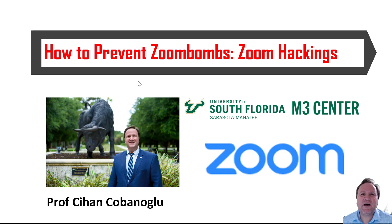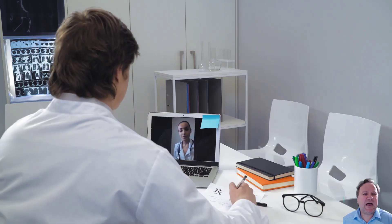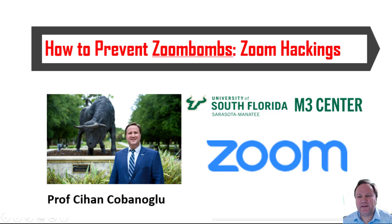Hello, welcome to 'How to Prevent Zoom Bombs' — in other words, Zoom hackings. In these days where many people are working from home, the demand for online meeting software such as Zoom has increased tremendously. Because of this, we are now seeing Zoom bombings, which is the hacking of Zoom meetings by some individuals with bad intentions.